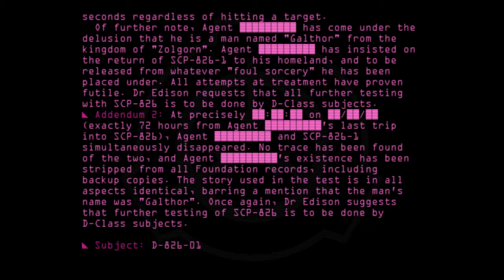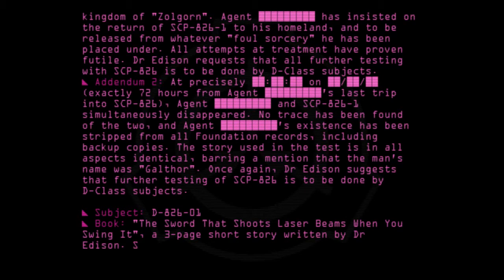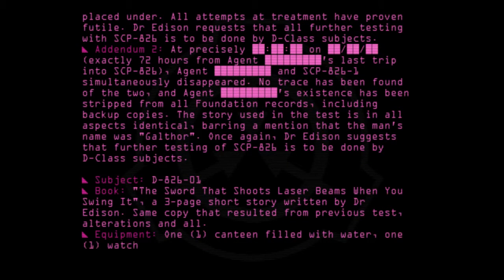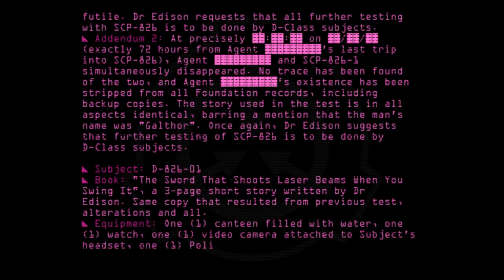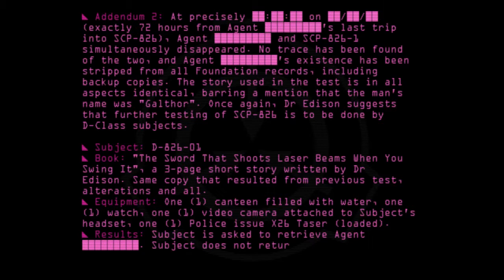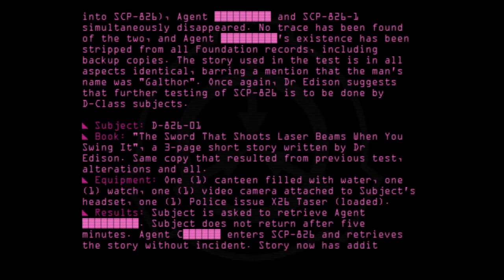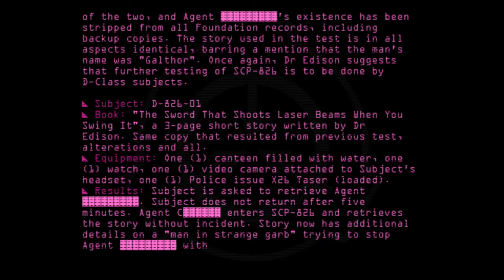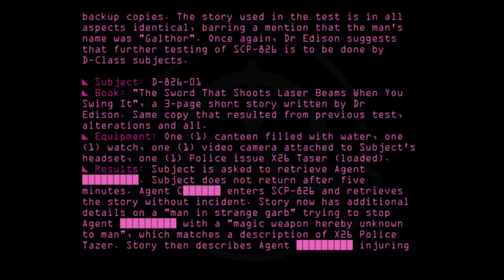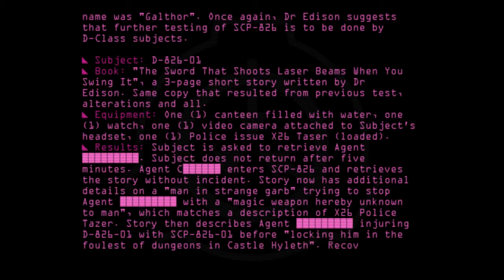Subject: D-826-01. Book: The Sword That Shoots Laser Beams When You Swing It, the same copy that resulted from previous test alterations and all. Equipment: 1 canteen filled with water, 1 watch, 1 video camera attached to subject's headset, 1 police-issue X-26 Taser loaded. Results: Subject is asked to retrieve Agent. Subject does not return after five minutes. Agent then enters SCP-826 and retrieves the story without incident. Story now has additional details on a man in strange garb trying to stop Agent with a magic weapon unknown to man, matching a description of the X-26 police Taser. Story then describes Agent injuring D-826-01 with SCP-826-1 before locking him in the foulest of dungeons in Castle Hyleth. Recovered footage confirms the incident.